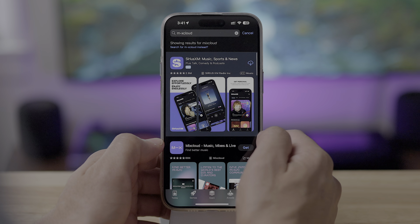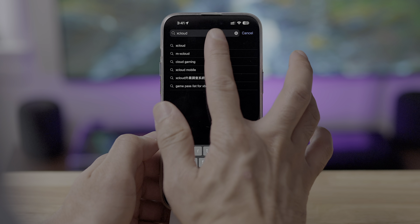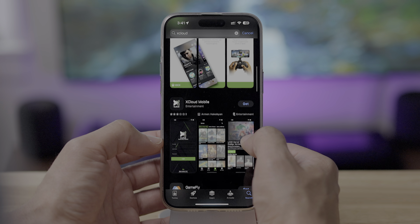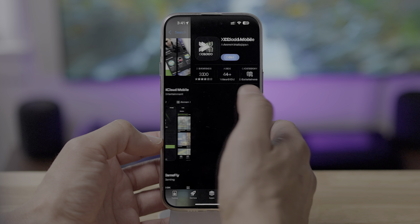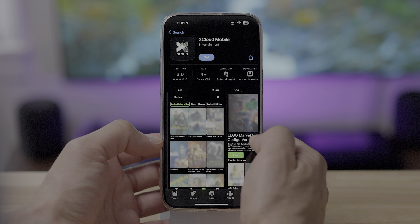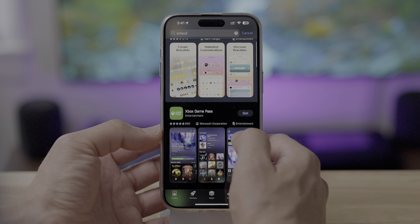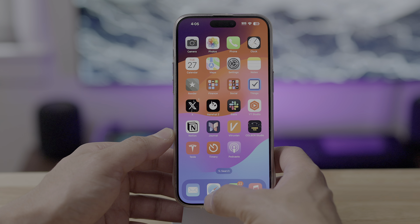iOS 17.4 brings support for game streaming apps, not just for EU users but for all users on the App Store. That is such a cool new feature. You don't have to have every single individual game have its own landing page on the App Store — basically you can have something like a Netflix for games. And the TV app has updated app channel links.